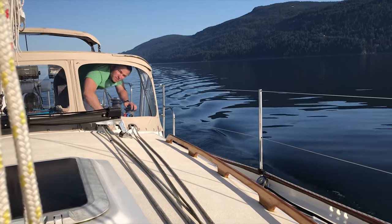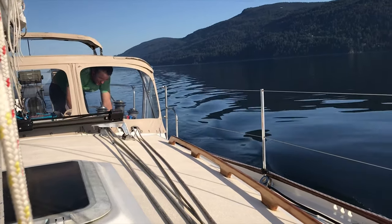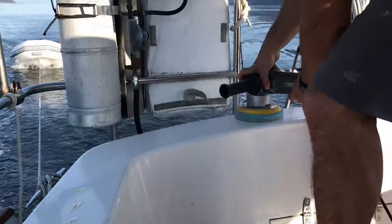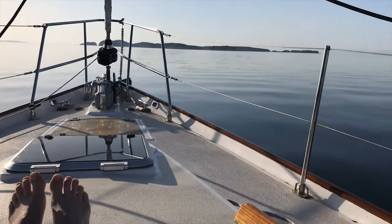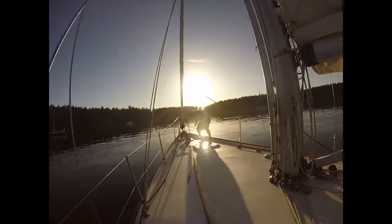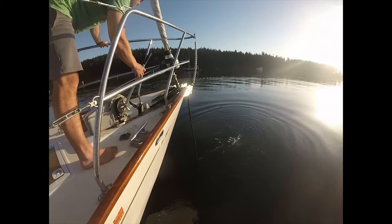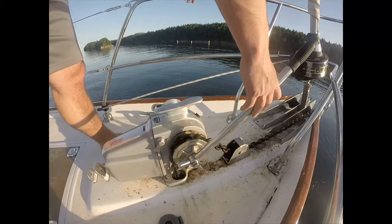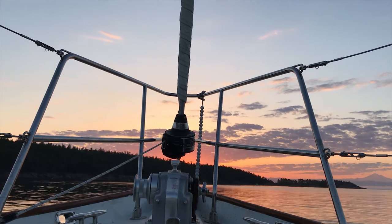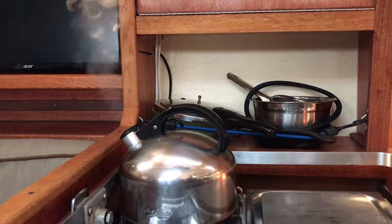George is slaving away polishing the boat, making it all pretty. We're anchored in Echo Bay and enjoyed homemade cinnamon rolls and hot tea before heading out to explore the island.